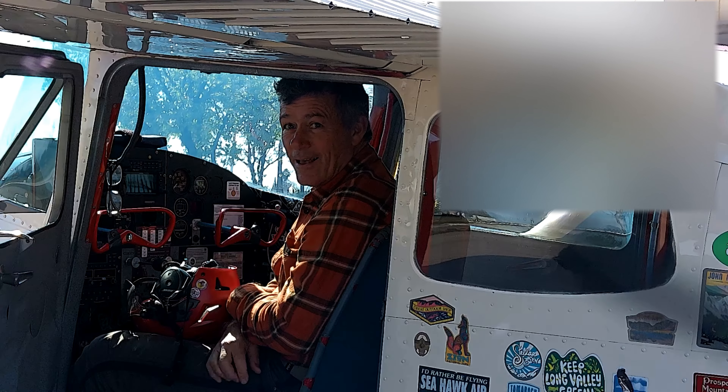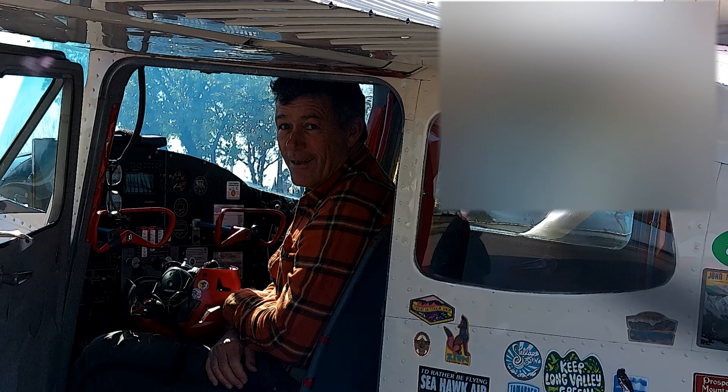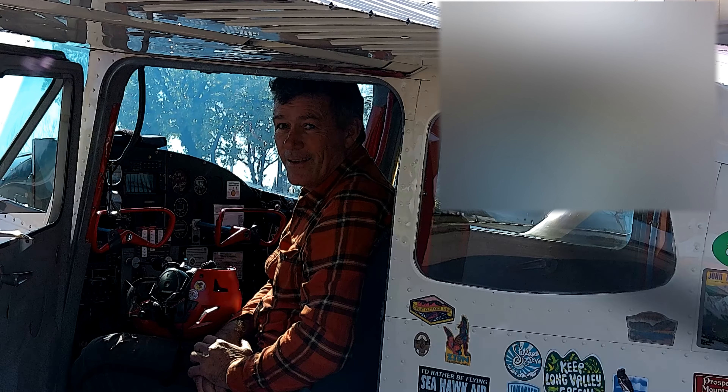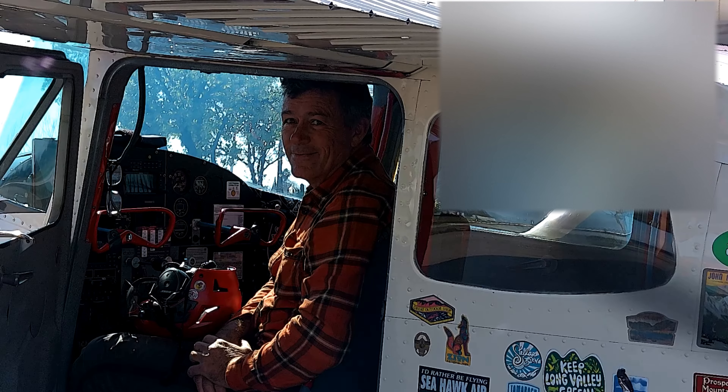I'm with Golden State. I have a YouTube channel and we just film airports around the state. Is it okay to...? Absolutely, what would you like? I just want to know — tell us what your airplane is, where you came from.